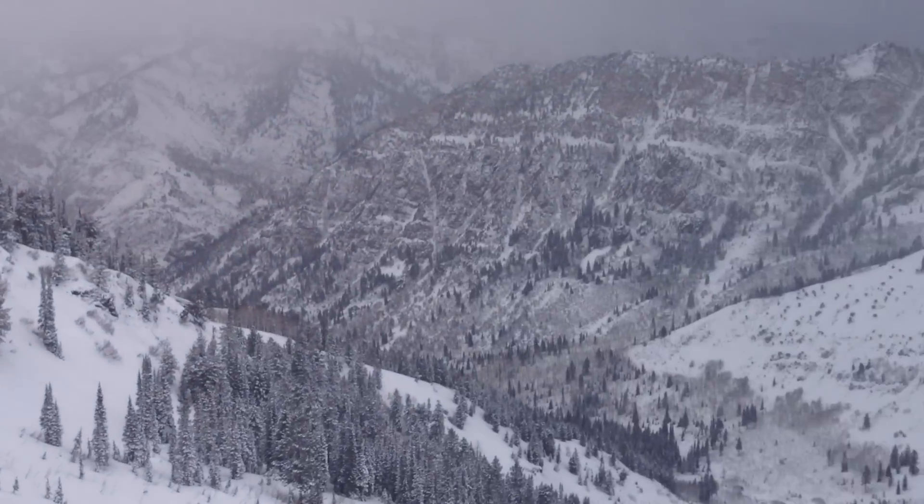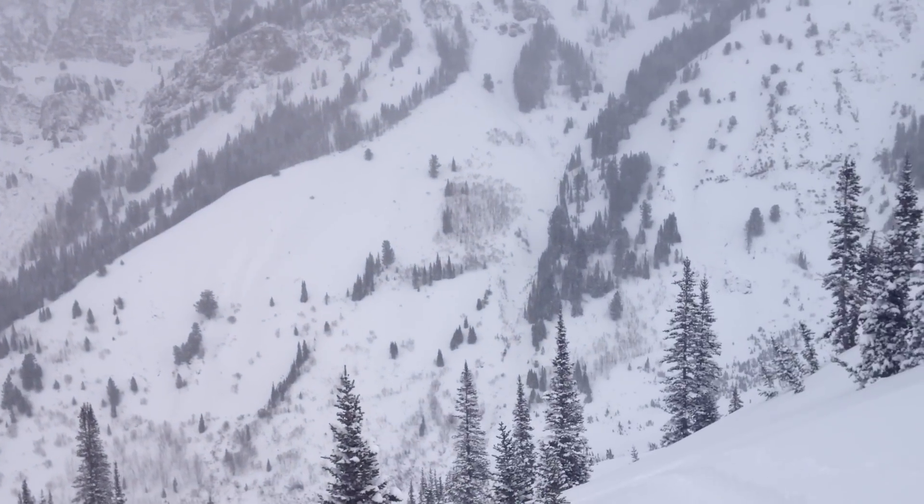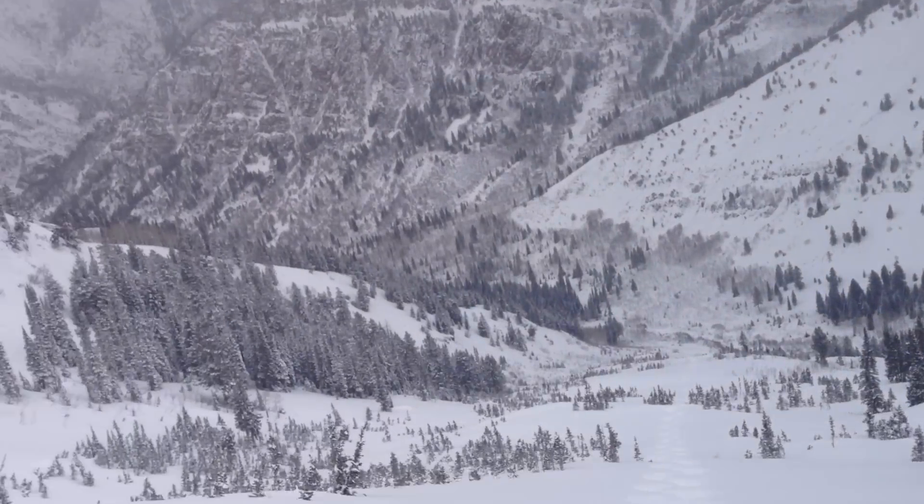It's a little bit unevenly distributed. Looking around, you go over to the windward slopes and you'll only find about six inches, and of course the leeward slopes due to the wind have drifted in a little bit deeper.